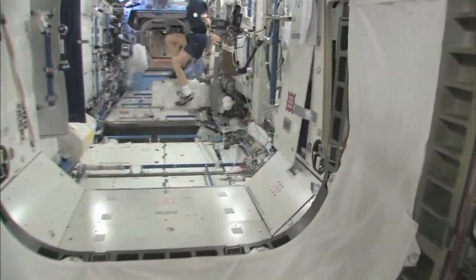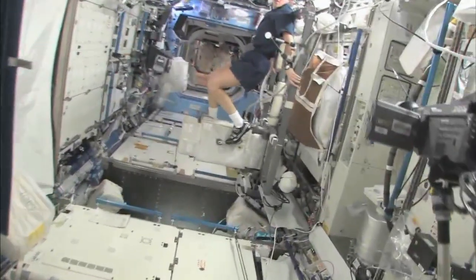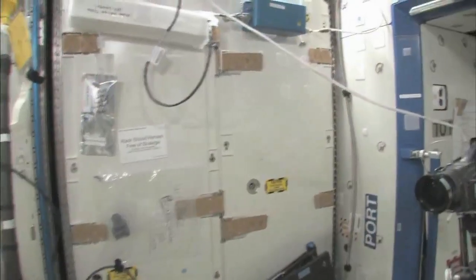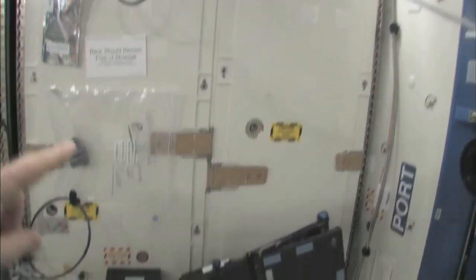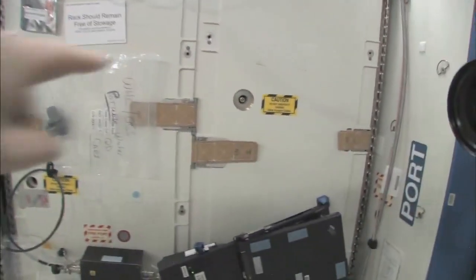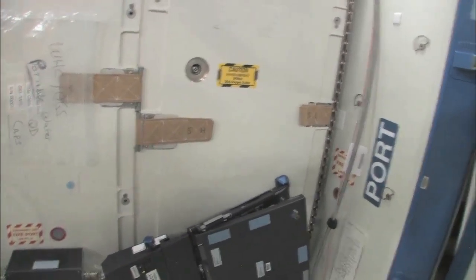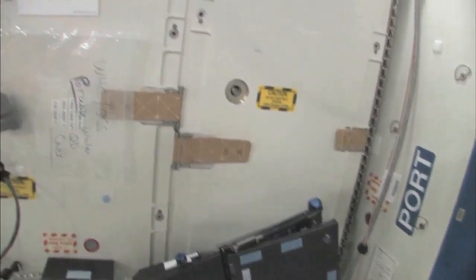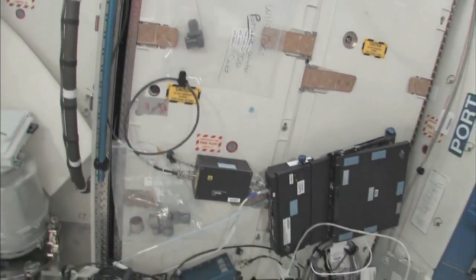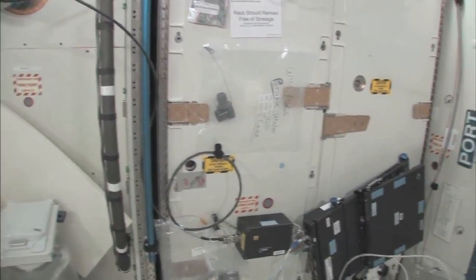Now we're going into the Destiny Laboratory, headed aft of the space station. And there's my crew mate, Sandy Magnus — she's getting her exercise in for today. This rack is the oxygen generation system. We're in the middle of cleaning it off. We're making oxygen by breaking down water into hydrogen and oxygen. The water comes from the condensate from the air conditioning system — the water that's in the air — or urine. So this is a really neat regenerative life support system.